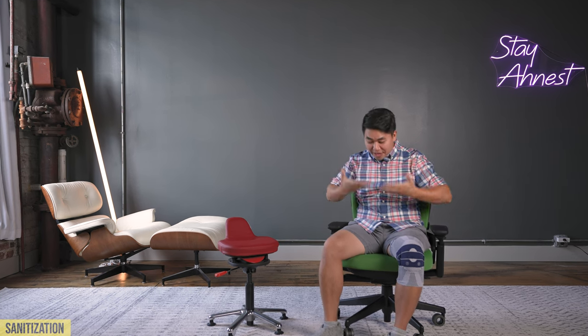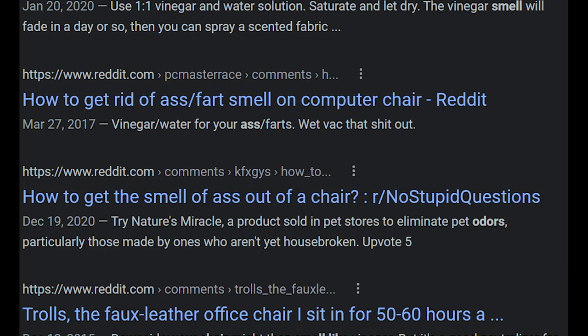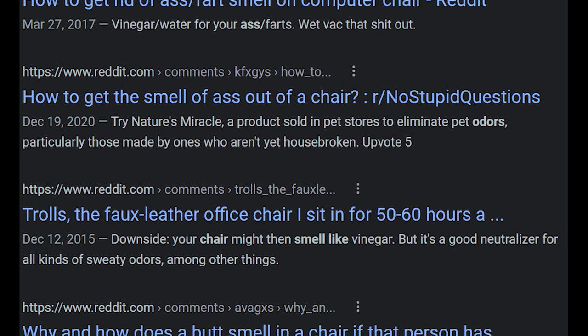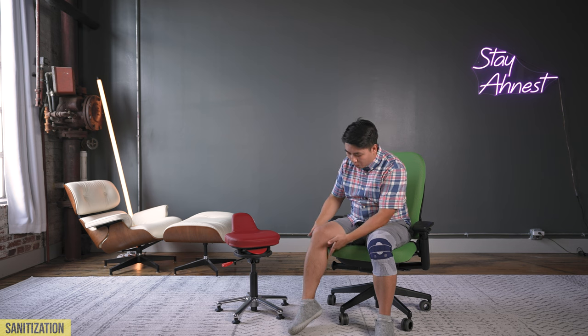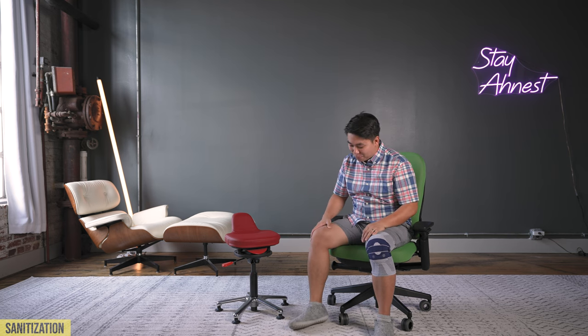Reason number three is sanitization. If you follow this channel, you know I talk a lot about booty juices. If you're eating a bean burrito and you pass gas through your chair over a long period of time, there's a higher chance with fabric and cushion chairs that it may absorb those smells, and over time your chair may smell less than ideal. If you want to go out to the used market and pick up a used chair — it's a hot day and I'm wearing short shorts, and I'm starting to develop a little sweat under my legs — it's rubbing all inside that chair.